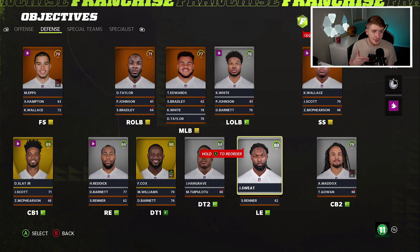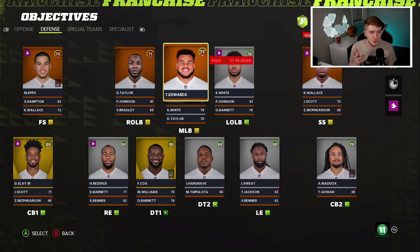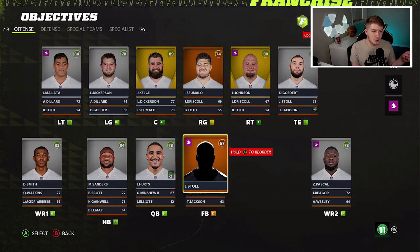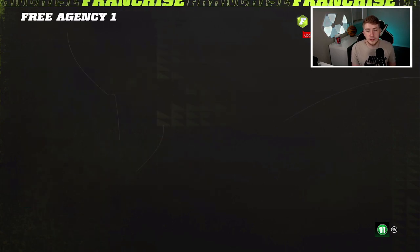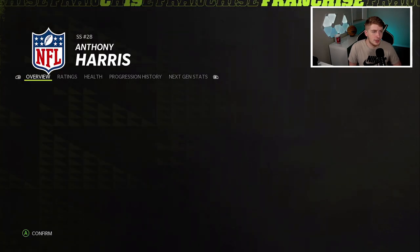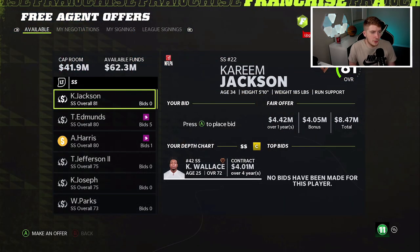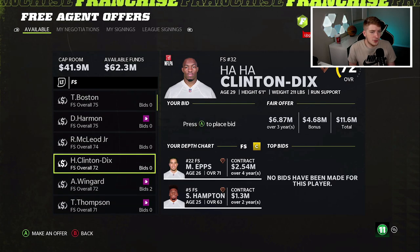We just did an Eagles rebuild not too long ago, but since they made this trade I want to run another one. We have free agency and new draft picks. Last time I traded for DK Metcalf — this time I'm going to use the picks to draft a wide receiver, whether that's Chris Olave or Jameson Williams. First, I'll re-sign Anthony Harris at strong safety since we didn't keep him before. He re-signs with the Eagles.